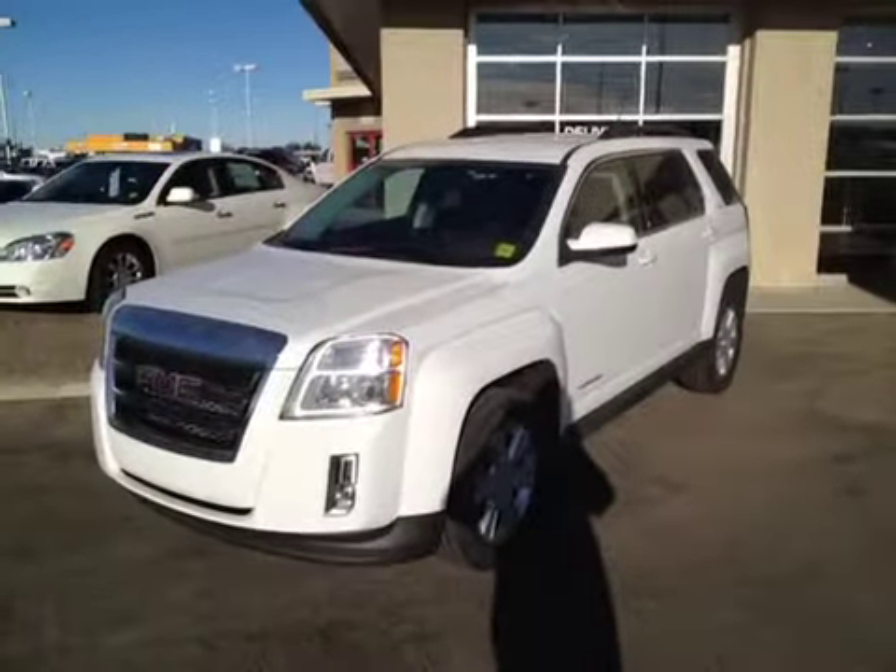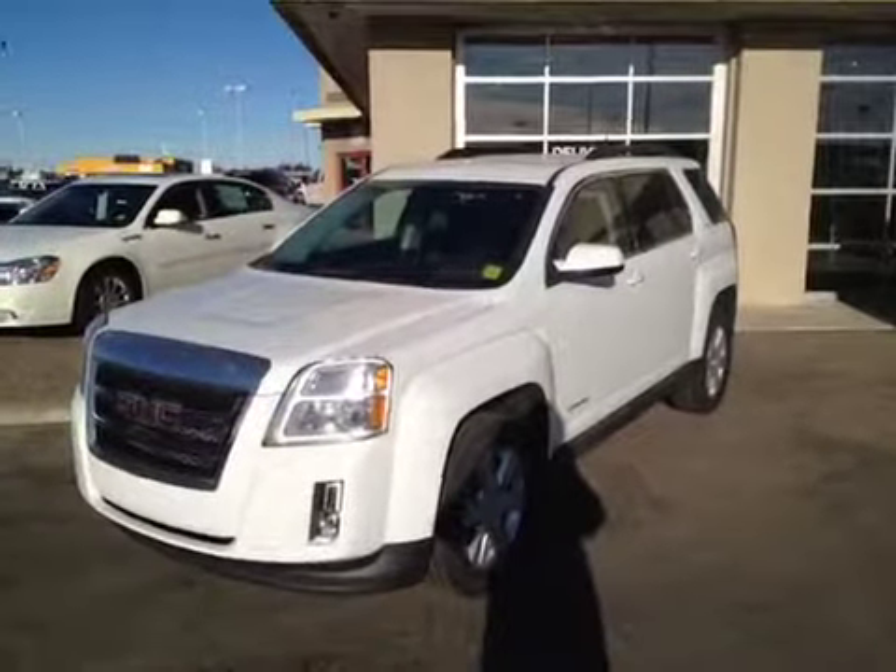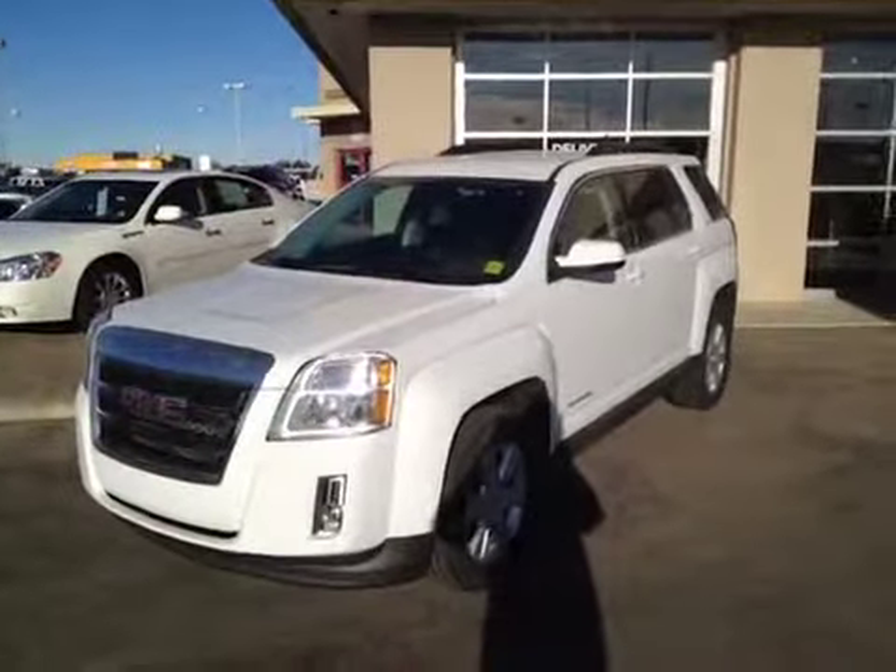Once again, this is stock number 116818, a 2012 GMC Terrain SLT all-wheel drive. Summit White is the color.